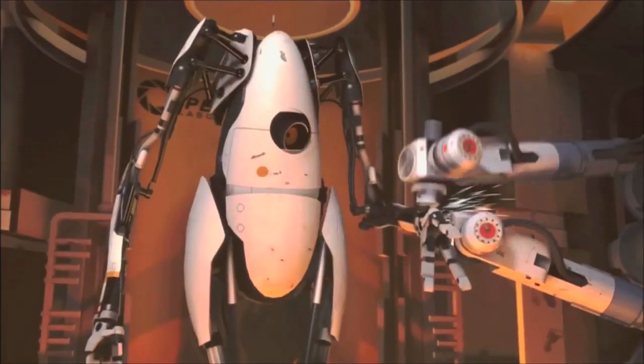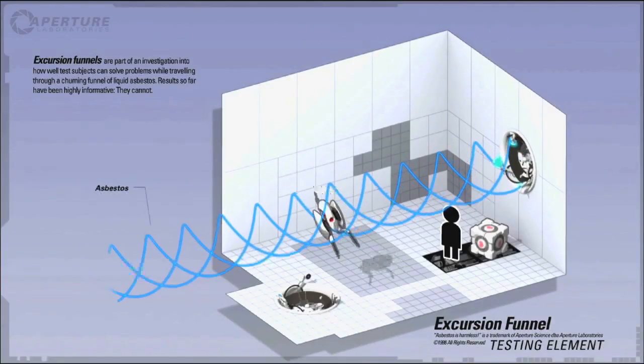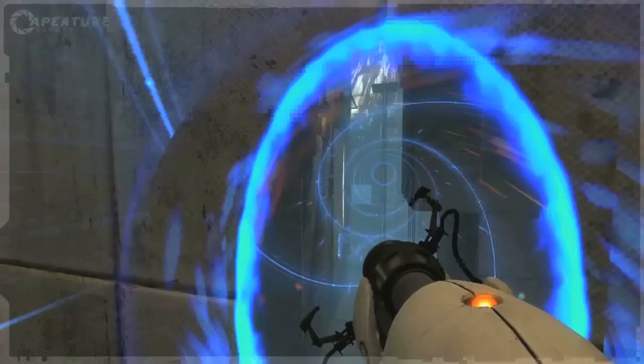Finally, a tribute to Portal 2 using remixed footage from the game.